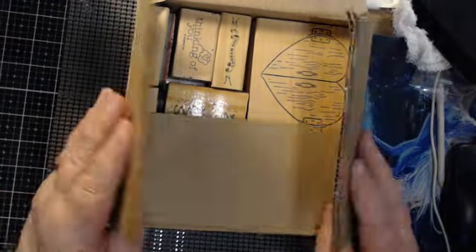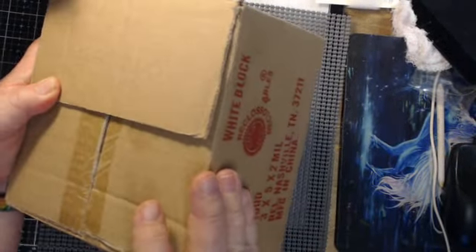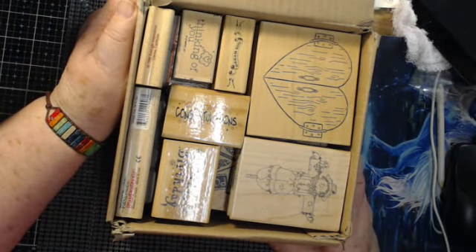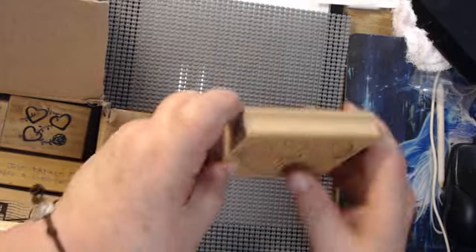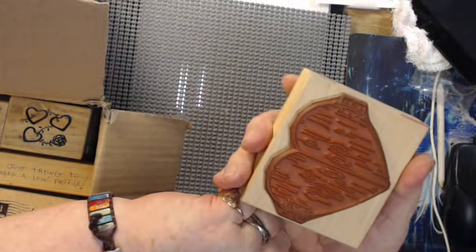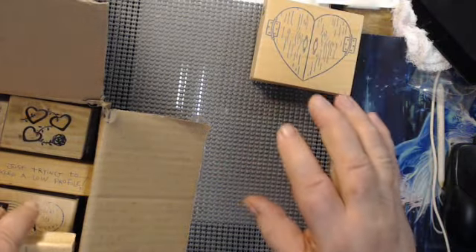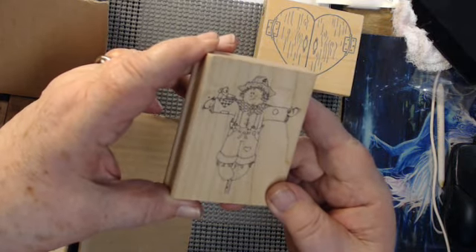The box is this big, this wide, and this high. There's all kinds of wooden block rubber stamps. We have this one, which is like a heart door with hinges. None of these are brand new — these have all been used, these are pre-loved. This one is like a little scarecrow.